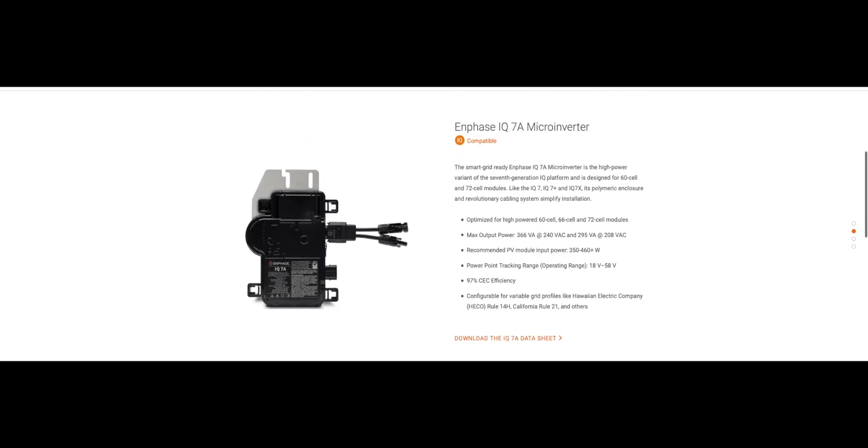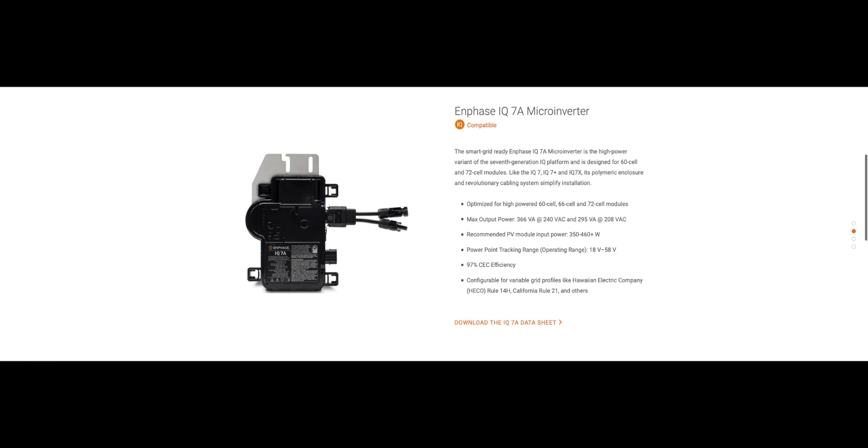I didn't discuss inverter sizing for SolarEdge because it's straightforward: pair your inverter to your solar system size. For example, a 4 kilowatt solar system would pair with a 3.8 kilowatt inverter. Inverter manufacturers won't have an exact match for every system size — it'll typically be within 20%. If you have a 5 kilowatt system, you can go with a 5 or 6 kilowatt inverter if you plan on adding more. For an 8 or 9 kilowatt system, you'd likely pair it with the 7 or 7.6 kilowatt inverter from SolarEdge.